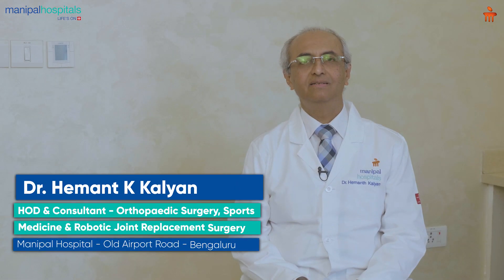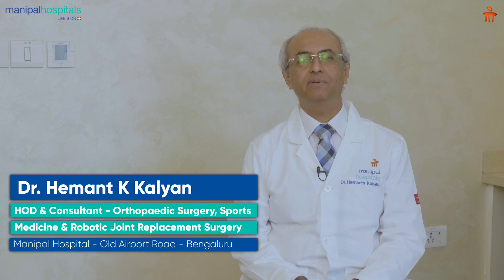I am Dr. Hemad Kalyan, Consultant and Head of the Department of Orthopaedics at Manipal Hospital, Bangalore.